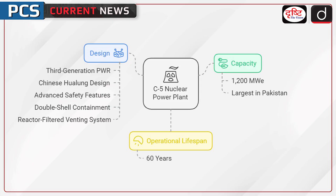Let's now discuss capacity and design. The C5 plant will have a capacity of at least 1,200 MW electric, making it the largest electricity-generating unit in Pakistan. It will feature a third-generation pressurized water reactor of Chinese Hualong design, known for its advanced safety features including double-shell containment and a reactor-filtered venting system. The plant is designed to operate for at least 60 years.